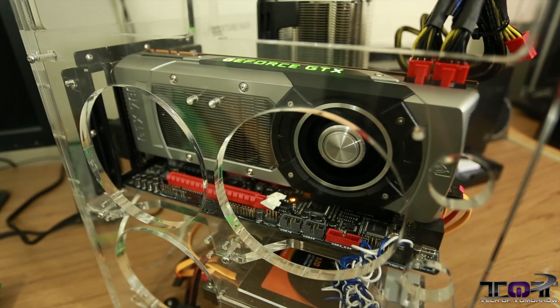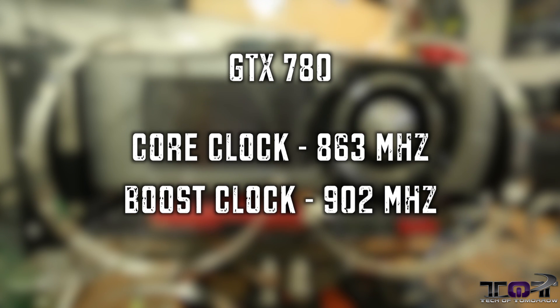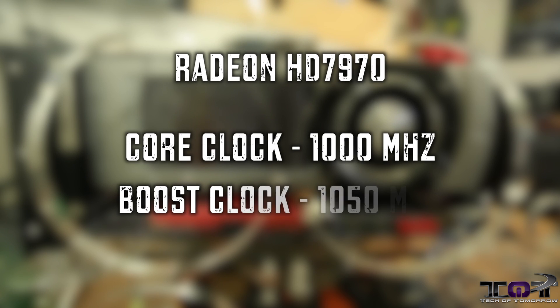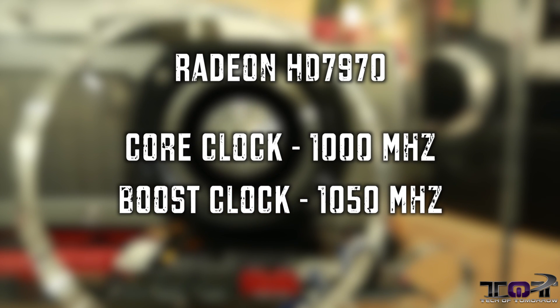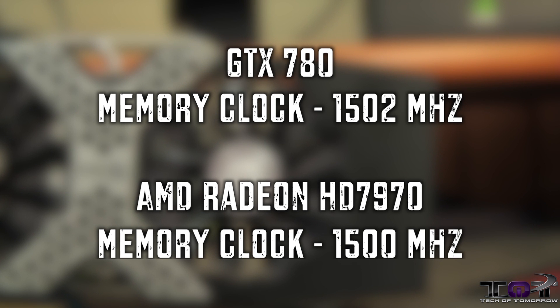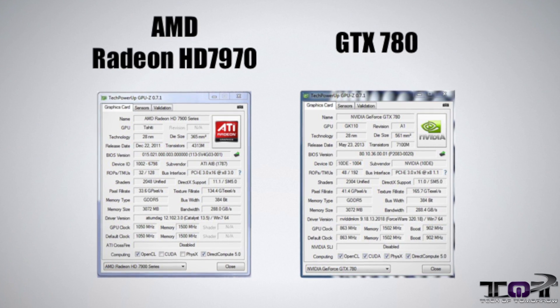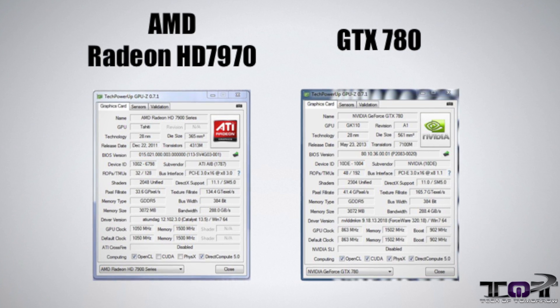Pretty much the same thing. As far as the core clock goes, the GeForce GTX 780 has a core clock of 863 MHz and a boost clock of 902 MHz. The Radeon HD 7970 has a core clock of 1,000 MHz and a boost clock of 1,050 MHz — just 50 MHz difference there. As far as memory clock speeds go, these things are very close: the GTX 780 has a 1,502 MHz memory clock while the AMD Radeon HD 7970 has a 1,500 MHz memory clock. Both cards feature 3 gigabytes of GDDR5 memory and a 384-bit memory interface.